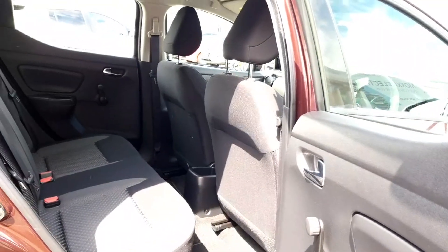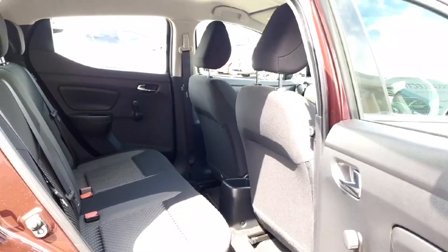We believe you should be able to purchase in a way that suits you. Talk to us about our flexible finance options, and we'll put a plan in place.